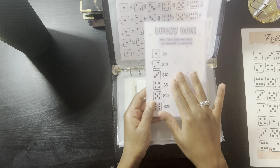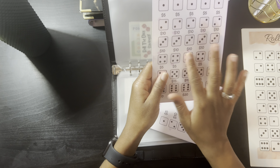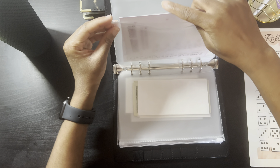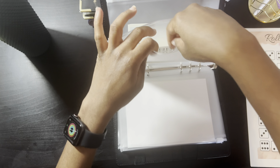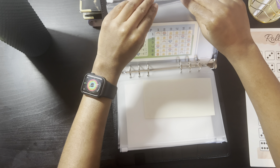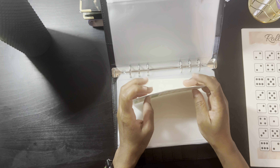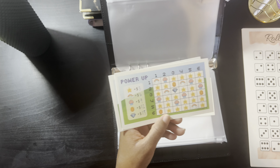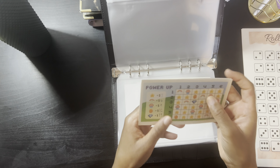Now onto something new I'm adding — games! I really want to play savings games this year to make saving more fun. I got the Lucky Dice challenge from Baddies in the Bag — it came with a pink dice. I roll it and whatever number I get, that's how much money I save. It came with three other ones like it but I'm starting with just one.